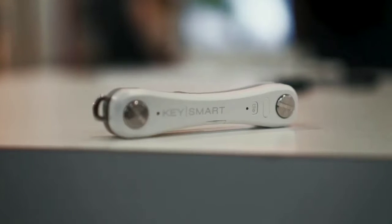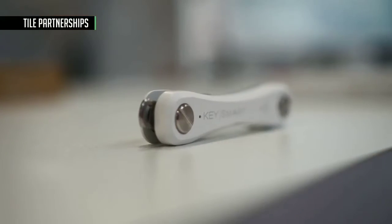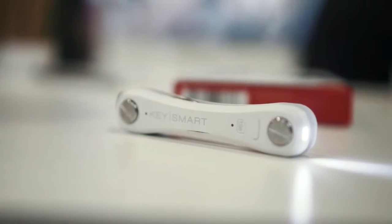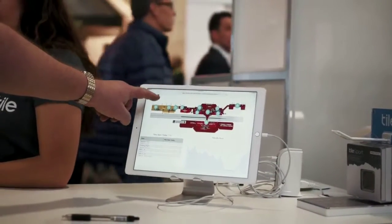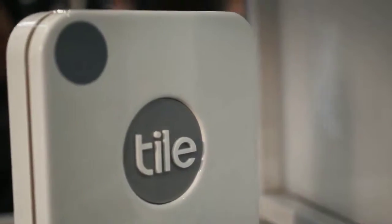If you don't know what Tile is, it's a little Bluetooth tag that you stick on things so you don't lose them. It uses mesh networking technology to talk to other tiles in a certain range, and if you lose things, other tiles will let you know that they saw them when they pass by. Tile is now integrating this technology into things like key fobs and headphones, so you'll be able to find things without attaching one physically.